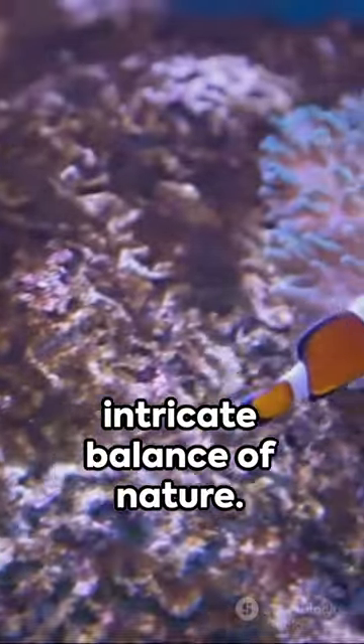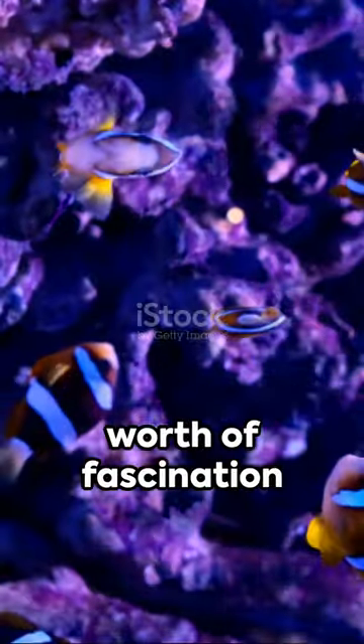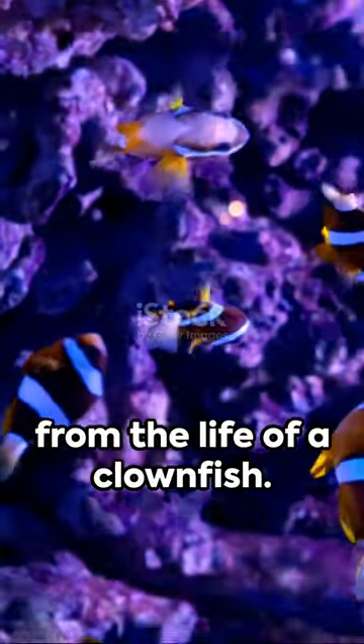A testament to the intricate balance of nature, and that's a minute's worth of fascination from the life of a clownfish.